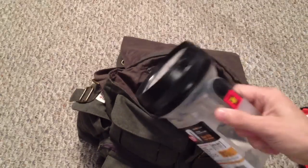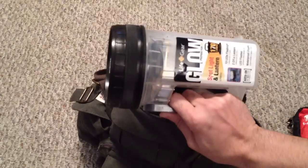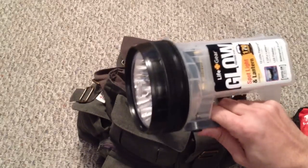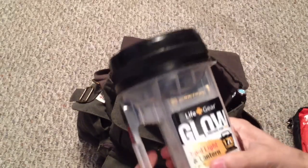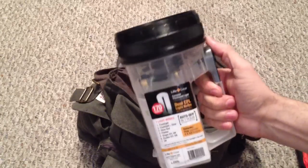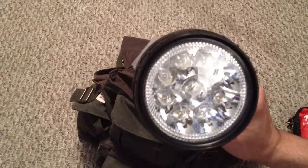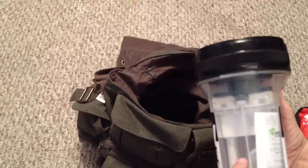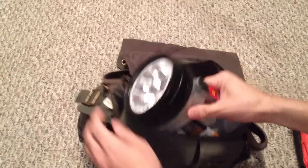Last but not least, I have a lantern. I know a lot of people wouldn't normally consider a lantern for home use — maybe more for a car, RV, or boat — but this one is really good. It's 170 lumens and it's from Life Gear, part of their glow edition. I'm going to be doing a review on this as well. You can see all the LEDs in there; it puts out a lot of light and works as both a flashlight and a lantern style.